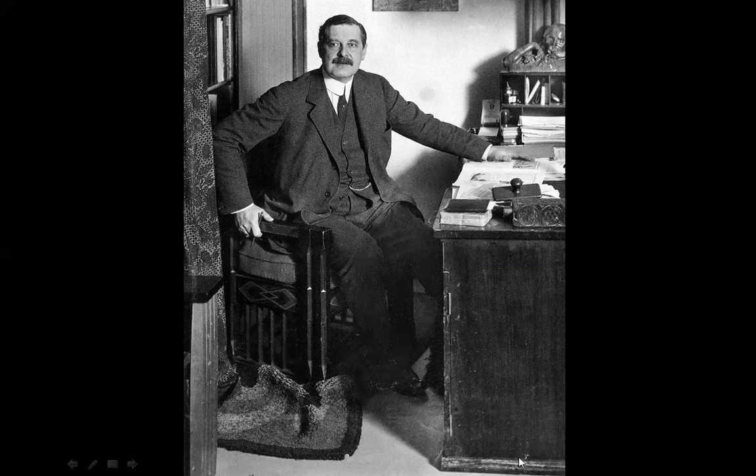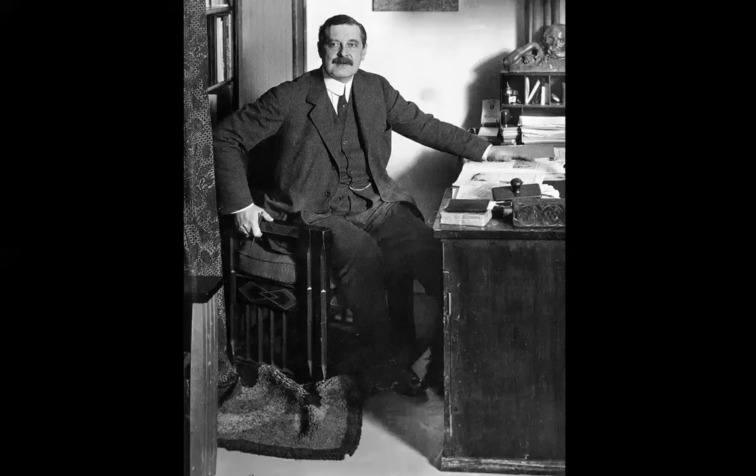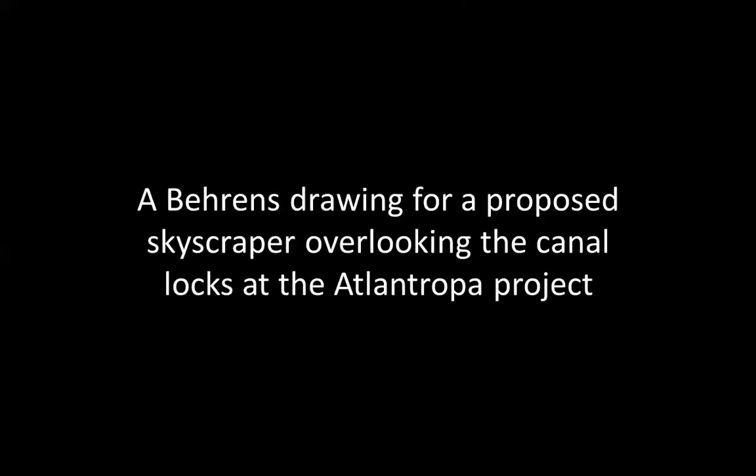I'm just fantasizing now. But I like his desk — this is one of the most important architects in modernity, but look at his desk, and look at the rug. Drawings, some drawings by Peter Behrens.